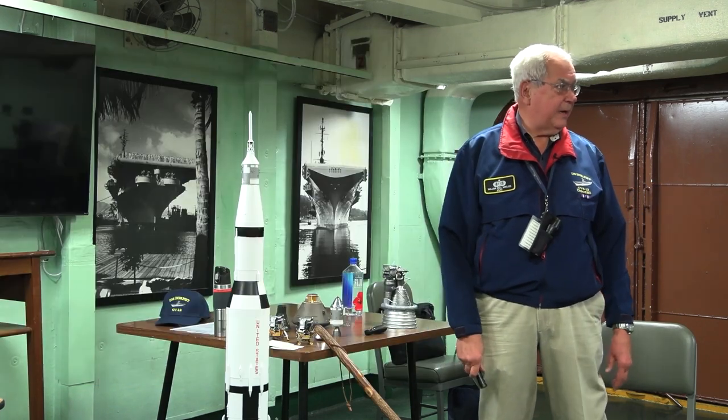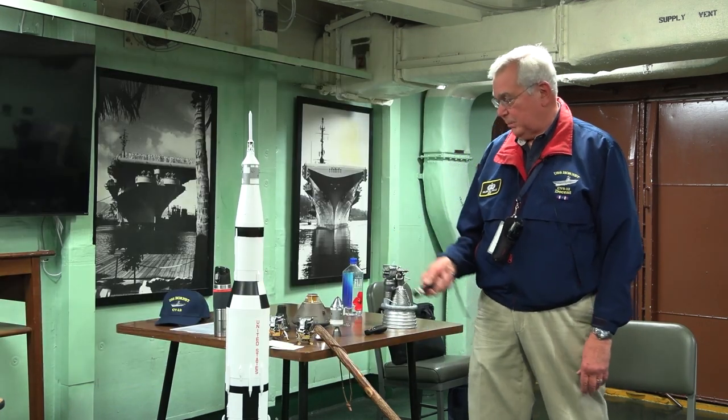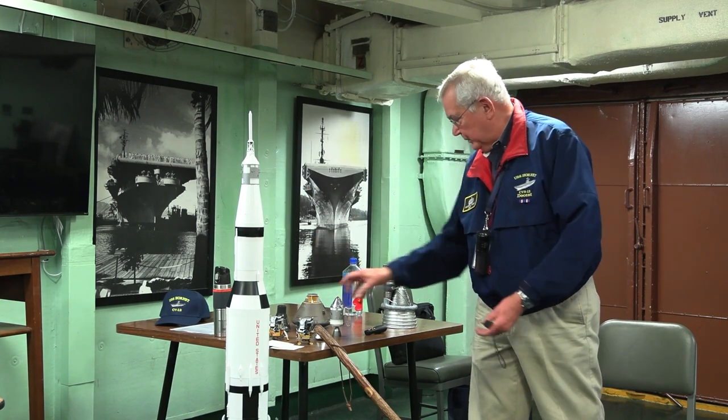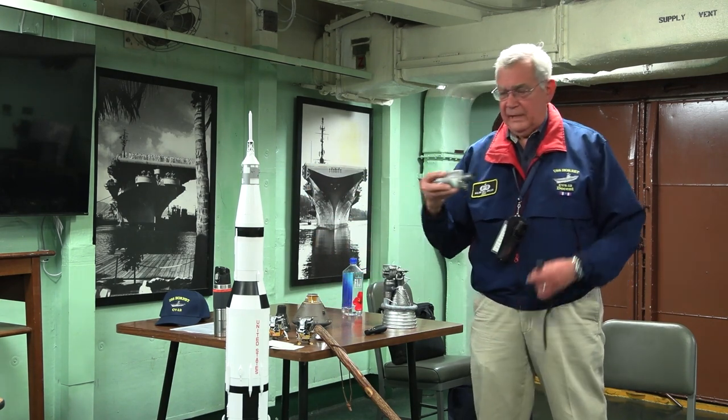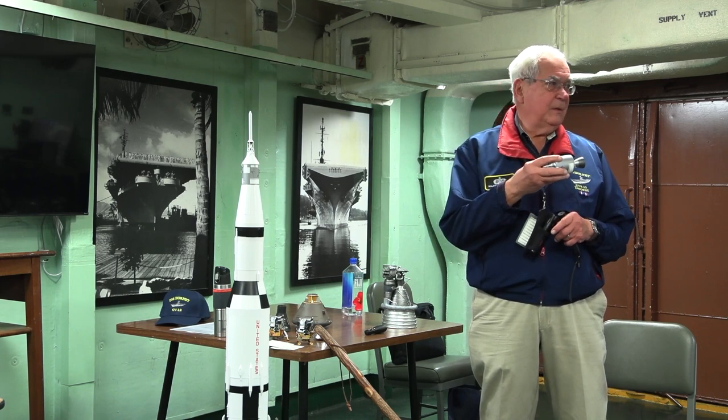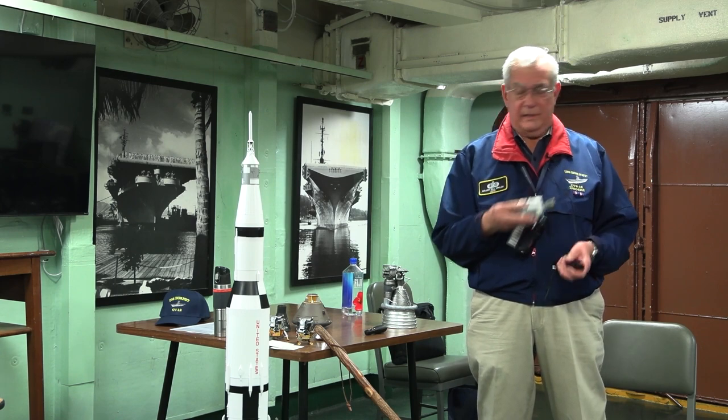That's why these engines all look like bells — they're all using the laws of compressible fluid dynamics to accelerate gases to very high velocities once you have choked flow at the throat. The J2 is a bell. Even the nozzle on the service module is a bell. Choked flow, very high velocity out the exit.